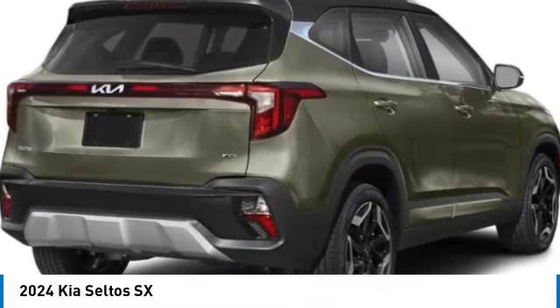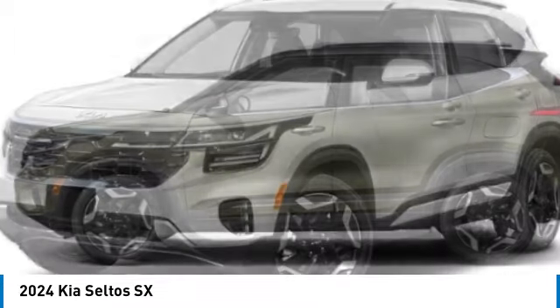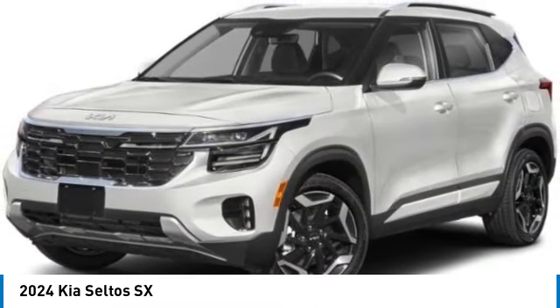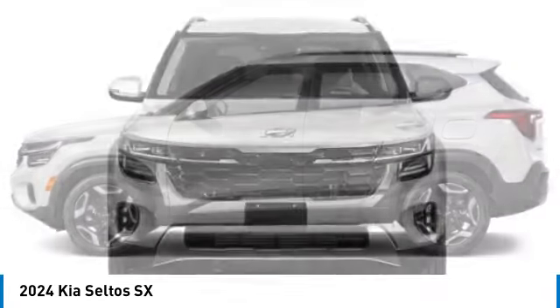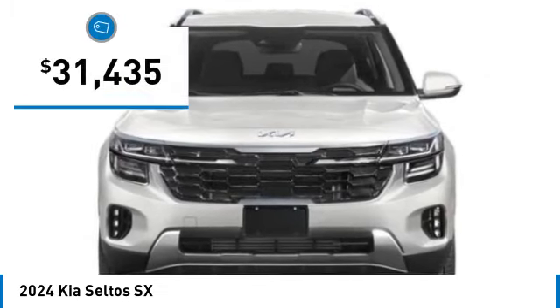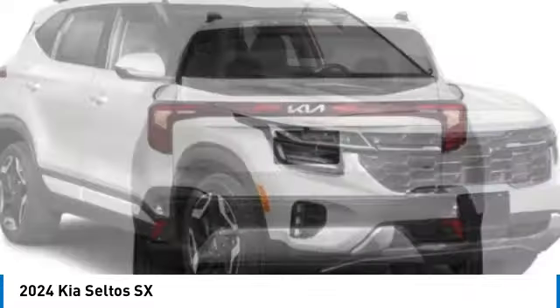We are pleased to show you the 2024 Blue Seltos. The Kia Seltos is sure to stand out with its appealing front end. Additionally, the Seltos offers a robust number of interior features and a large amount of space for a small SUV, and is priced below $35,000. Here are some of this vehicle's great options.